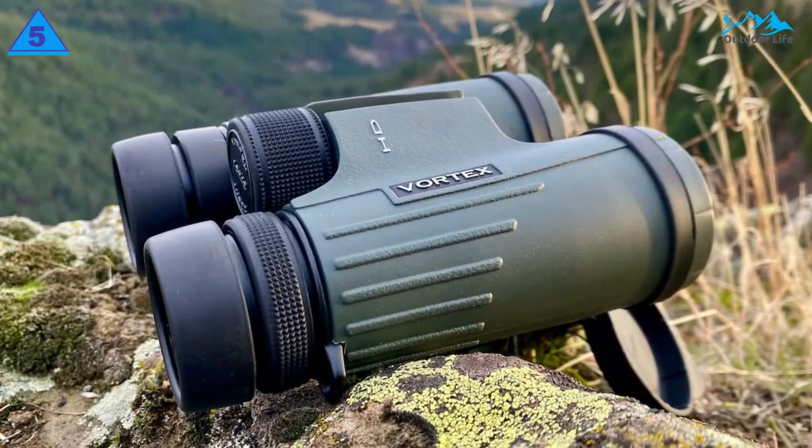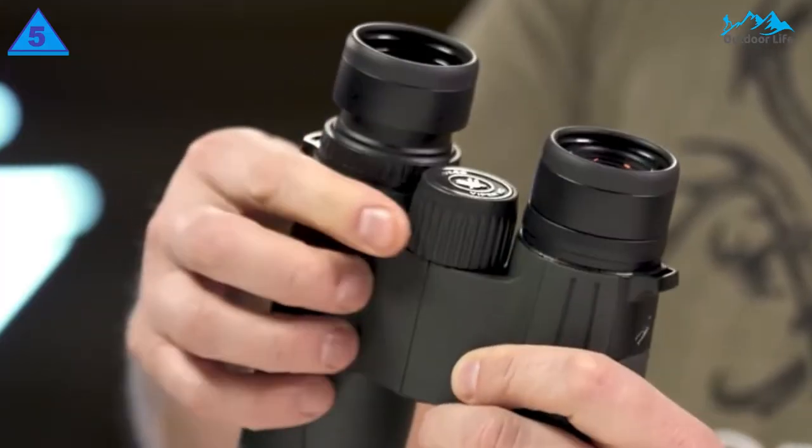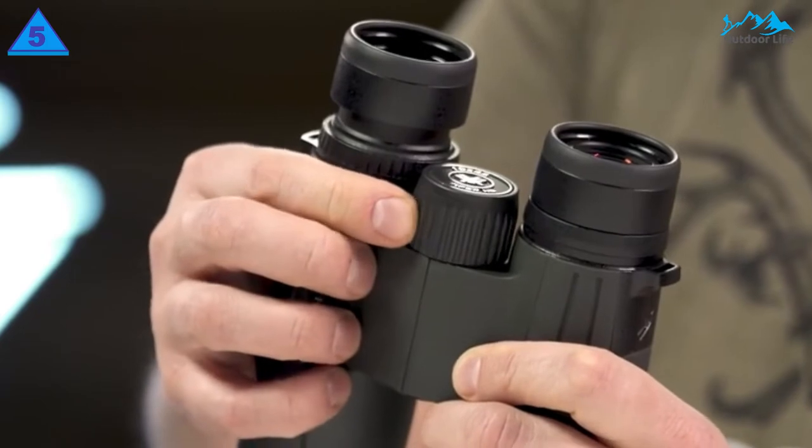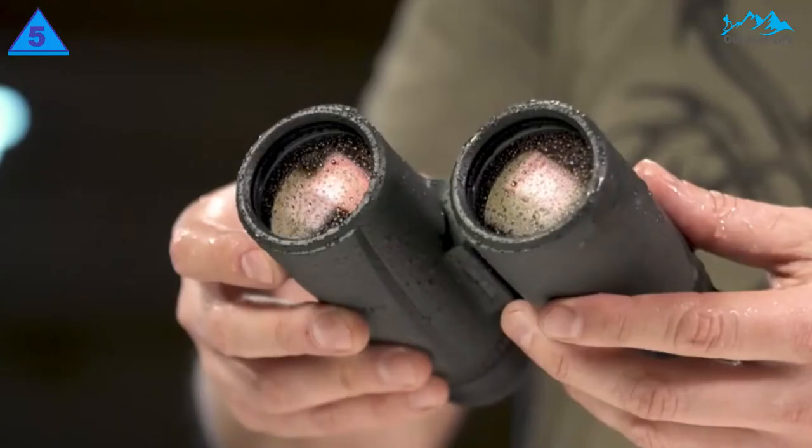The Vortex Viper HD Roof Prism Binoculars feature HD lens elements that are XR fully multi-coated for superior light transmission even in darker surroundings.